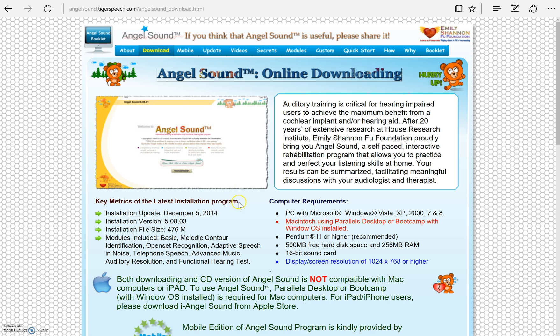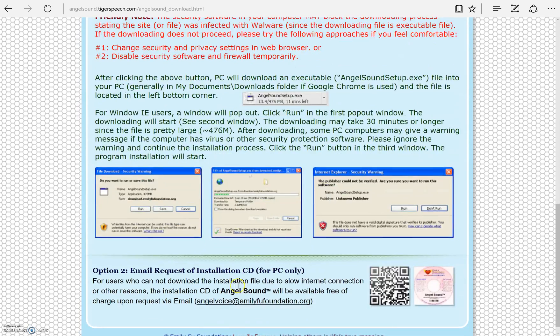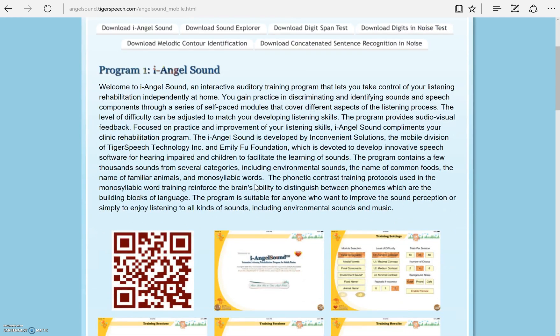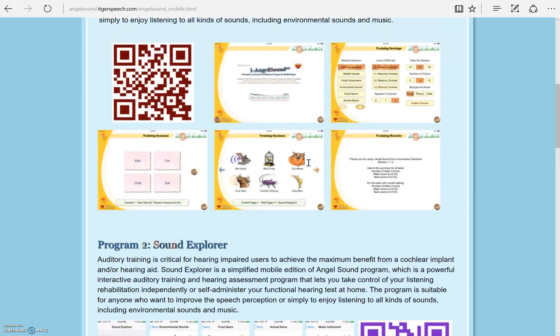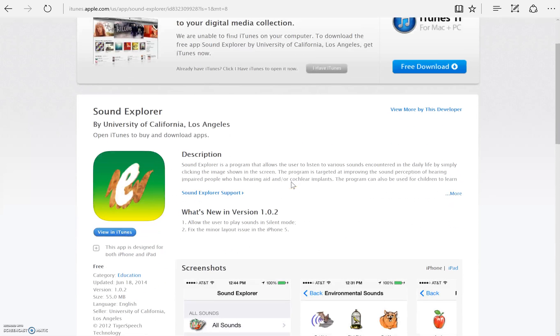This software must be downloaded to your computer. You will find instructions for download here. Or you can email angelvoice at emilyfufoundation.org to request a free CD for installation. There is also a free mobile version available from the iTunes store. This version has 6 programs that can be downloaded as separate apps. Here you can read about each program and see screenshots of the different tasks. You can also download based on the QR code next to each program. At the top, if you select one of these, it will take you to the iTunes store for more information.